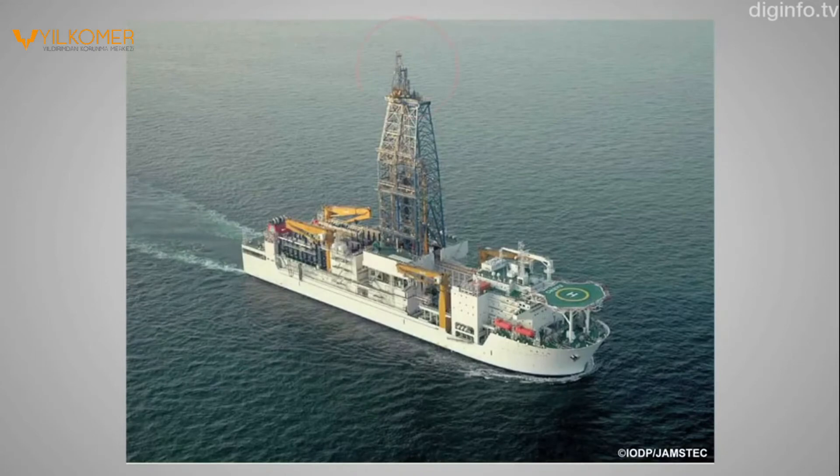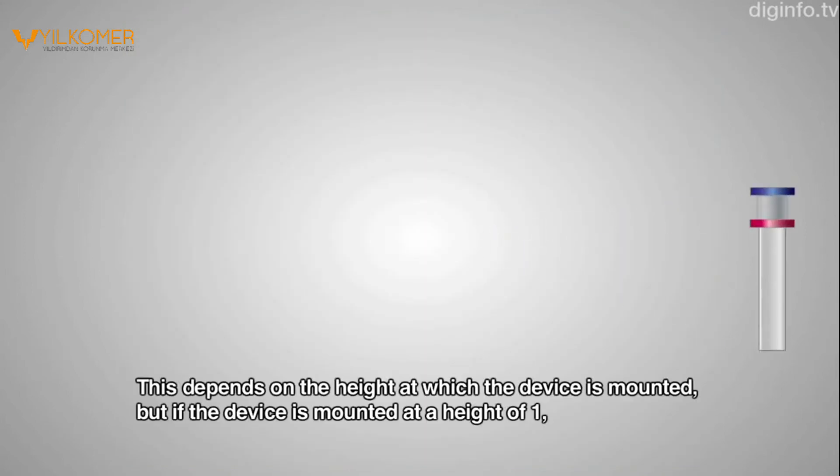For this reason, a PDCE lightning rod is attached to the top of the superstructure to prevent lightning strikes.